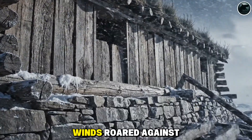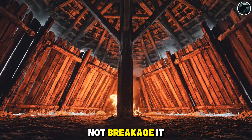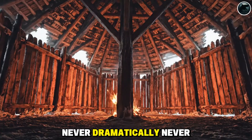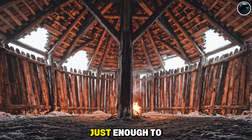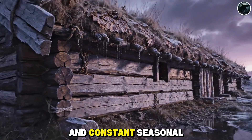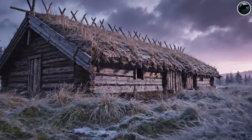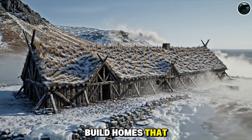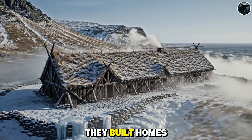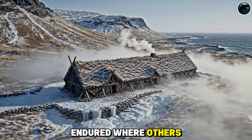So when Atlantic winds roared against the longhouse, the building responded with movement, not breakage. It swayed — never dramatically, never dangerously — just enough to yield instead of snap. In a world of brutal weather and constant seasonal change, this quiet adaptability was genius. The Vikings didn't build homes that fought the elements. They built homes that moved with them. And that is why their halls endured where others failed.